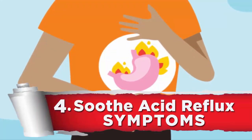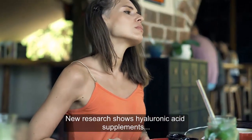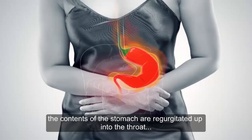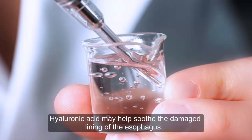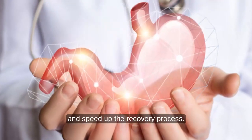4. Soothe acid reflux symptoms. New research shows hyaluronic acid supplements may help reduce symptoms of acid reflux. When acid reflux occurs, the contents of the stomach are regurgitated up into the throat, causing pain and damage to the lining of the esophagus. Hyaluronic acid may help soothe the damaged lining of the esophagus and speed up the recovery process.